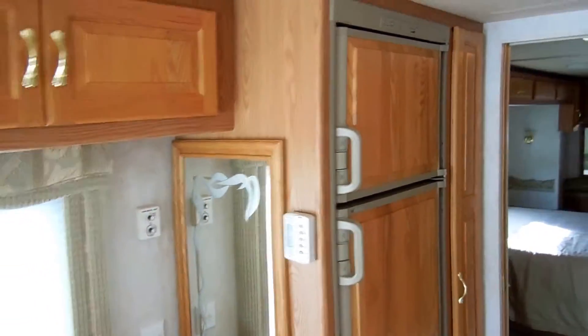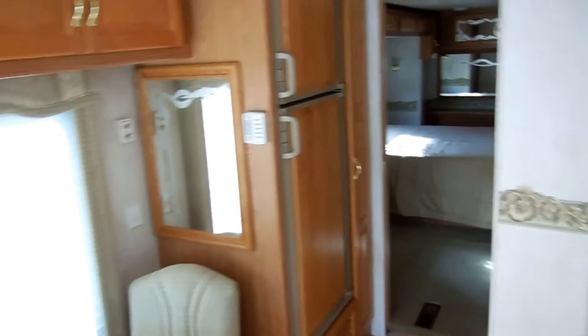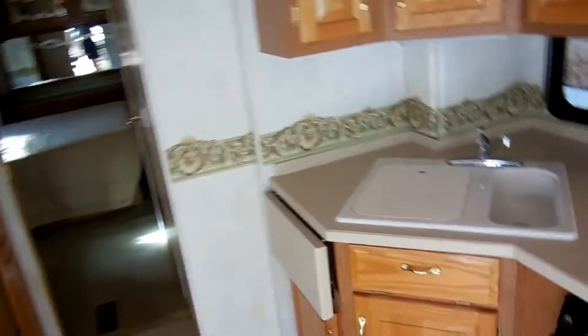Two-way RV refrigerator and freezer. We guarantee everything to work on this RV, including all the appliances, the jacks, generator, plumbing, and electrical — everything.